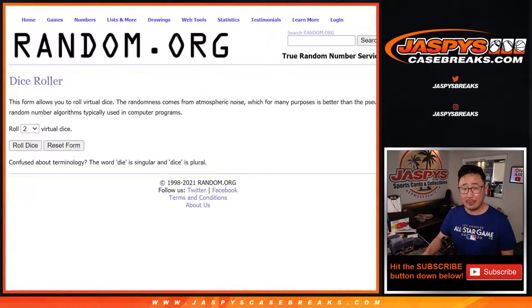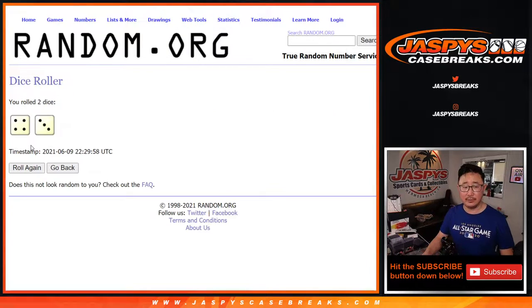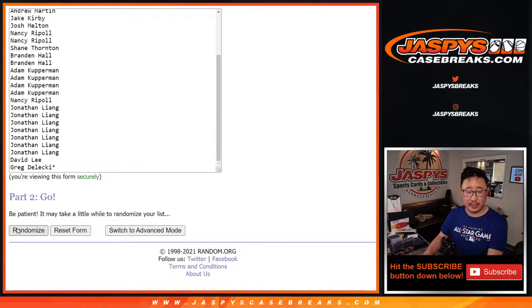We've got an opportunity to pull some nice stuff out of the box itself too. Four to three, seven times for names and teams — the giveaway will be a different dice roll. But for the break, seven times for names and teams.